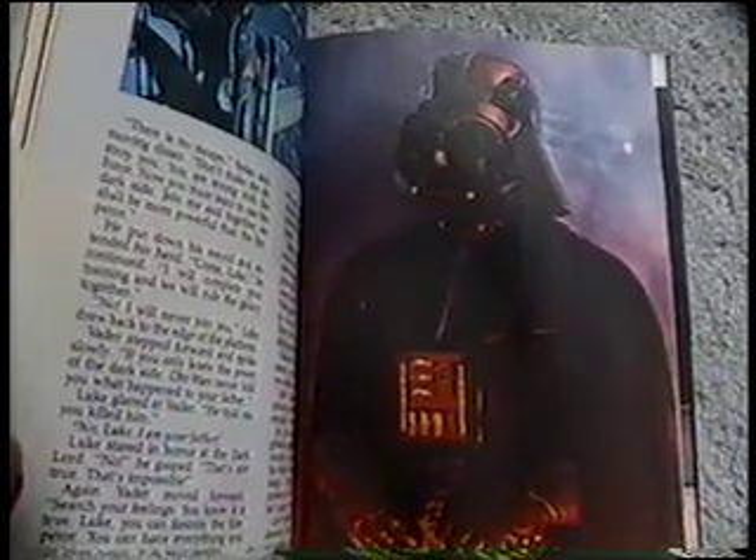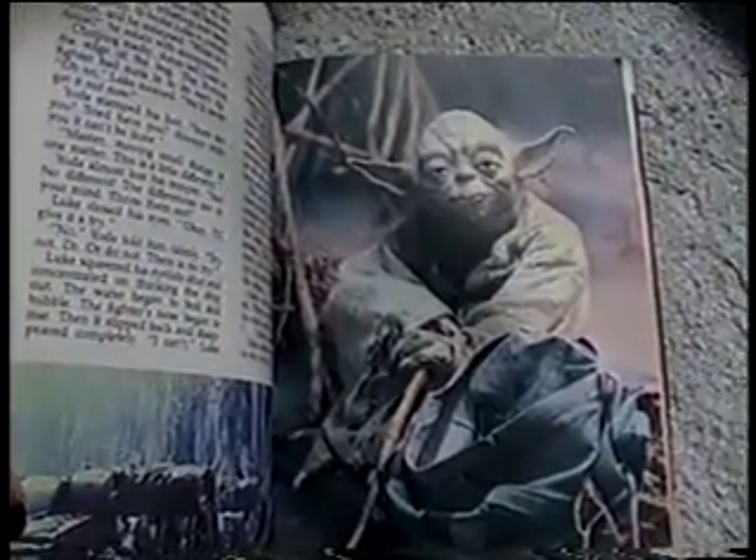Moving on, here's the novelization of The Empire Strikes Back. There's a few blank pages in the back — I presume so you could add in your own happy ending. And here we have the Empire Strikes Back storybook. It's very similar to the one that I showed previously.